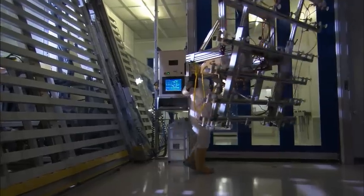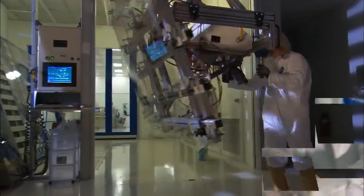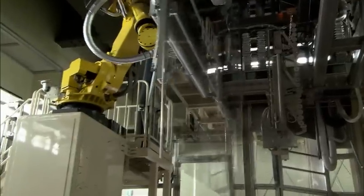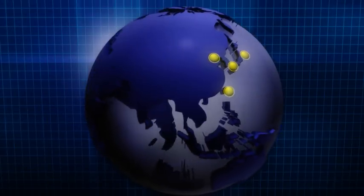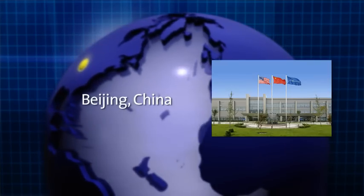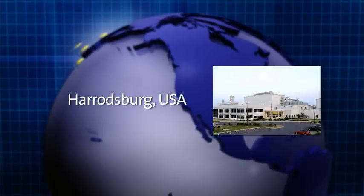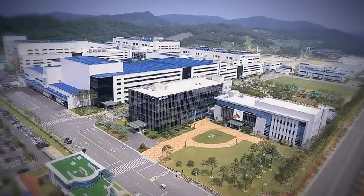Today, Corning supplies award-winning LCD glass substrates that help create the displays for many of the world's leading consumer electronics. The company's manufacturing and commercial locations are strategically positioned at the center of the display industry, allowing the company to focus on market needs as they arise. Corning's facilities are located in Japan, the China mainland, Taiwan, the United States, and in Korea through a 50% owned equity venture, Samsung Corning Precision Glass.